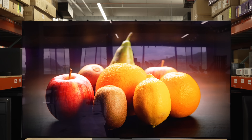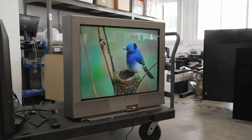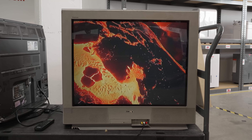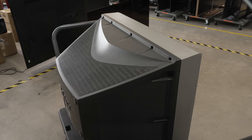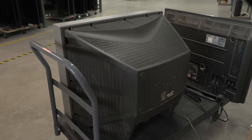Before we get into modern TVs, let's catch up on how we got here. CRT TVs dominated the market for years right into the 2000s. These were known for their pure colors, deep blacks, and minimal motion blur. But they were big and heavy and unfortunately even had health and environmental risks.